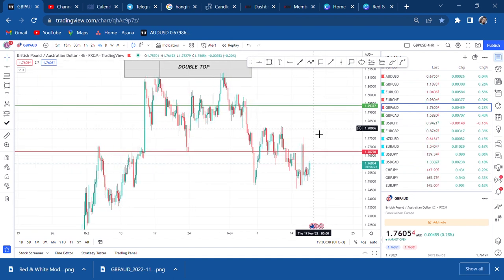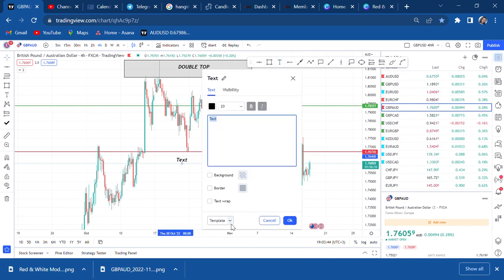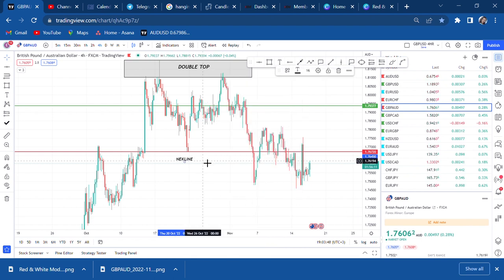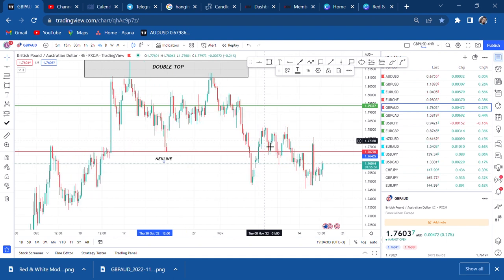Once the market breaks the neckline, everything changes. If the market has a neckline, the market has to retest. So if the market breaks the neckline you don't just get in immediately — unlike breaking the half where you can enter immediately. The neckline must retest. We see this big momentum candle and then the market starts to retrace.